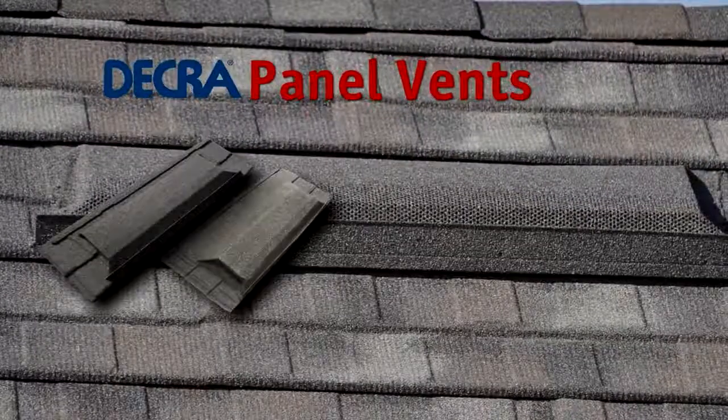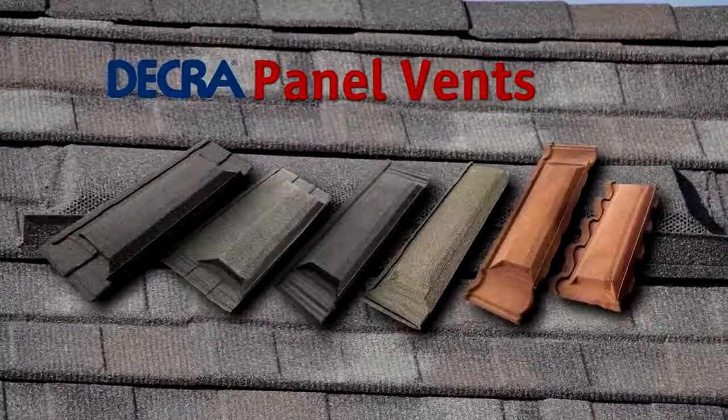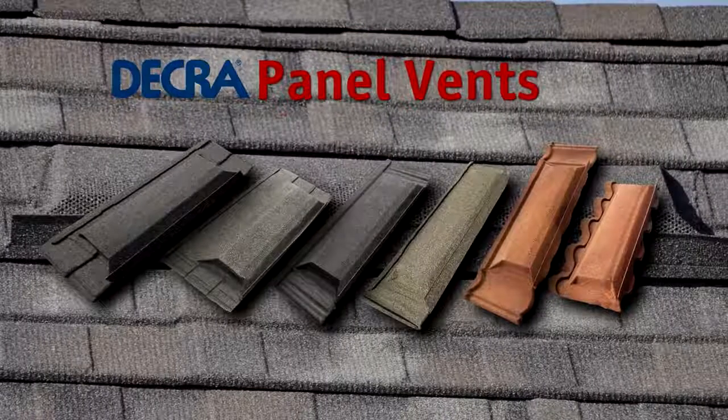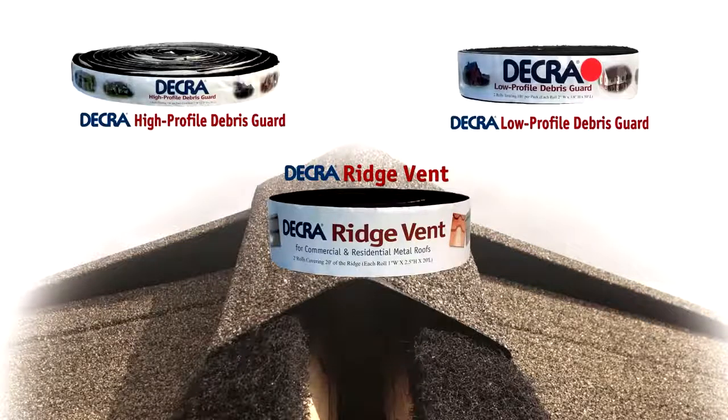Decra venting and debris guard accessories fully integrate with the Decra roofing system. Decra panel vents provide an attractive alternative to standard box vents. Decra ridge vent material and Decra's debris guard materials are non-combustible, will prevent insect and snow infiltration, and blend almost completely with the Decra roof when installed.